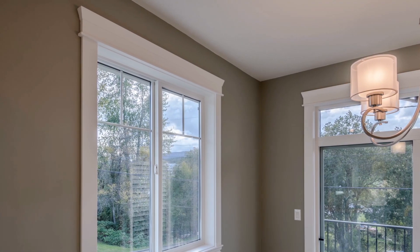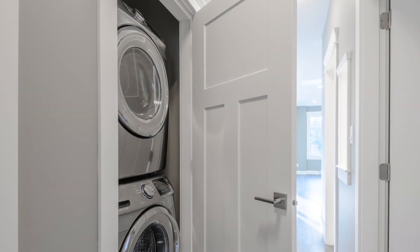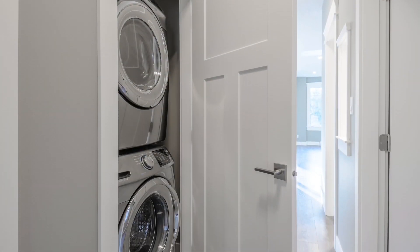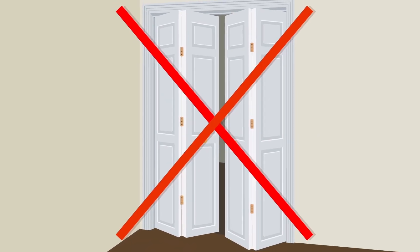Wood trim — detailed Craftsman-Style trim is used around windows and doors. Swing doors — Shaker-style, trouble-free swing doors. You'll find no bifold doors here.